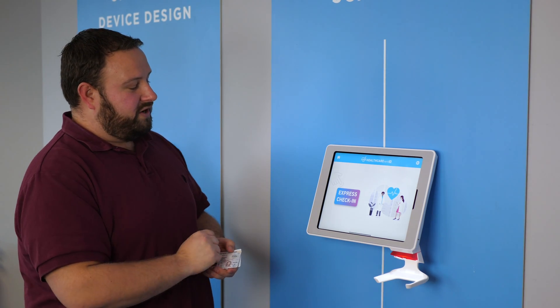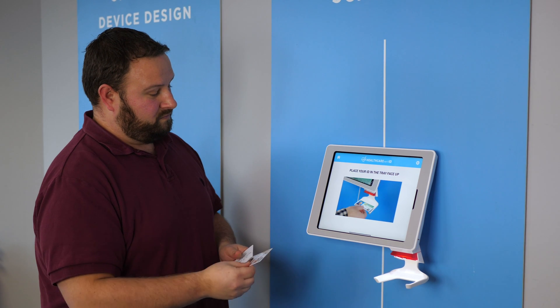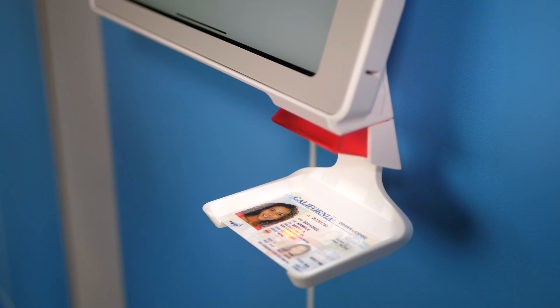I'm going to click on Express Check-In and then present the front and back of my license. Next, I'll scan the backside.